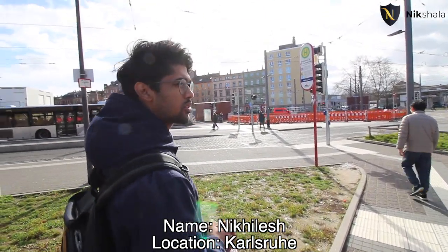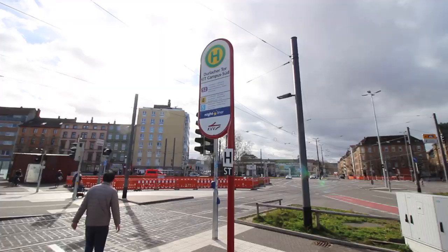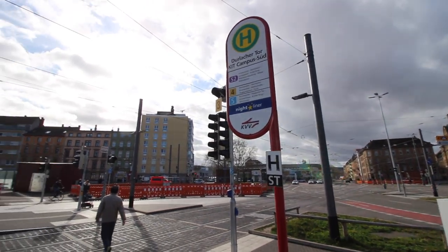Welcome guys, I'm here in Karlsruhe today. I'm standing at Durla Couture, KIT campus south. What to expect from today's video — I'm going to be showing the main buildings of KIT, which is a world-class university. This is my first time here in Karlsruhe, very close to the France border, very close to Mannheim, Heidelberg, and just about an hour away from Stuttgart.